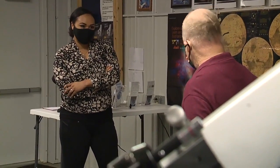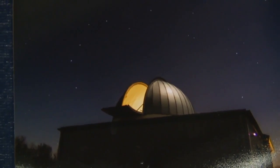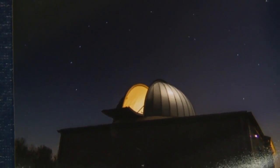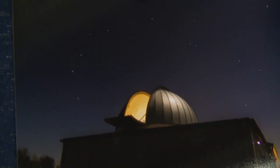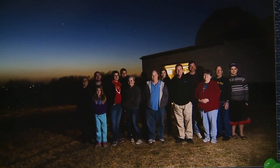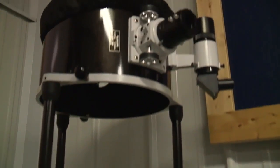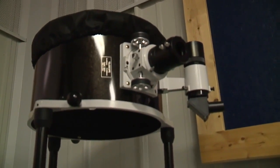What we do at nighttime here is we do star shows — I have a green laser and it points up in the sky just like a lightsaber from Star Wars. They're able to see the constellations. I talk about the stars, and then we take the telescopes out and we do visual observing.